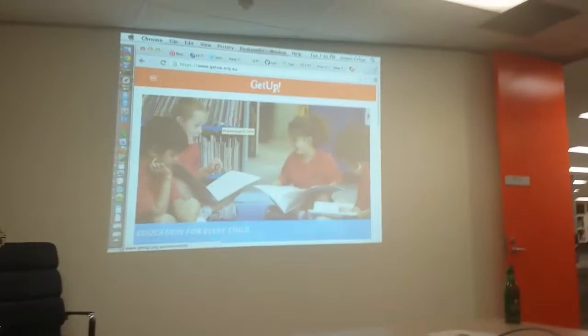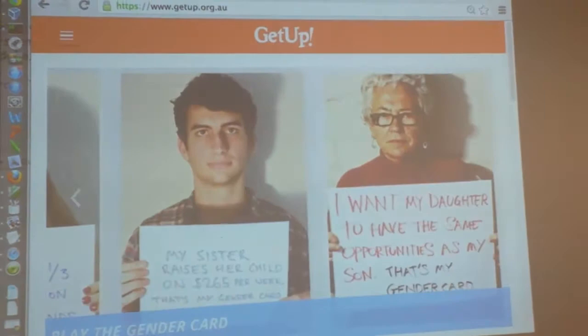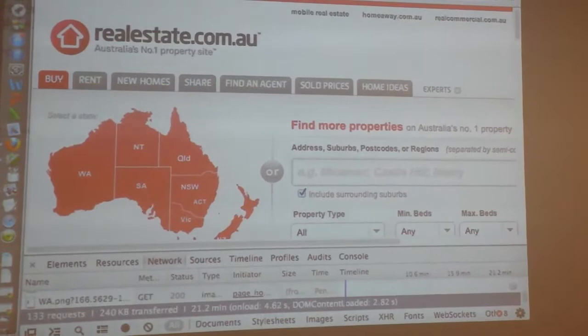This is the GetUp website, which is on HTTPS. This is a very attractive mobile responsive site because the resolution is so low on this projector — that's actually mobile, not even an iPad. Rather than talking about GetUp, we might just start by visiting realestate.com.au, which is a site kind of like the way the GetUp site used to be.